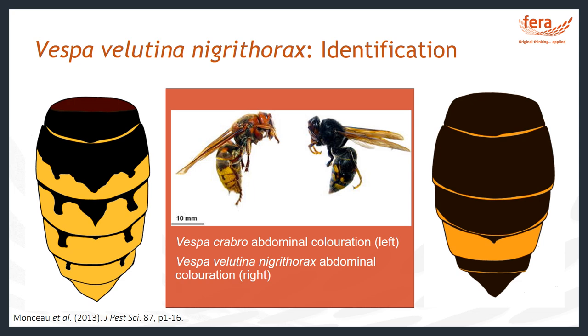The yellow-legged Asian hornet, Vespa velutina nigrithorax, is an invasive species. It is not native to Europe but originated from Asia. It is shown on the right side of the screen. It's a smaller hornet, from 17 to 30 millimetres long. It's black in colour except for a single distinct orange-yellow band on the fourth segment of its abdomen, and it has conspicuous yellow legs.